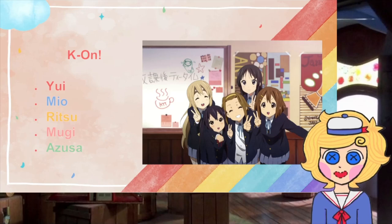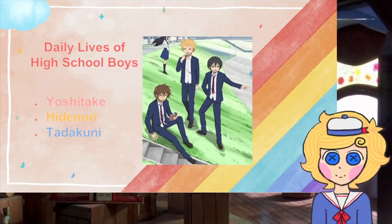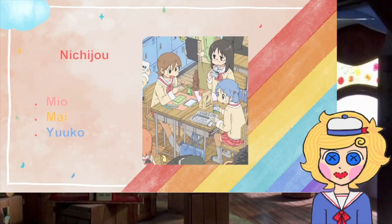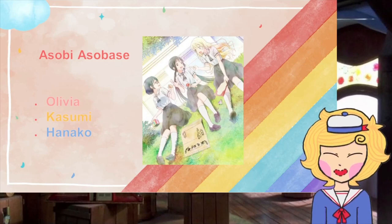First, we have Skeet Dance: Yineko is pink, Ritsu is yellow, and Bosun is blue. Next, we have Daily Lives of High School Boys: Roshitake is pink, Idenaru is yellow, and Tadakone is blue. Then, we have Nichijou: Mio is pink, Mai is yellow, and Yuko is blue. Lastly, we have Asobi Asobase: Olivia is pink, Kasumi is yellow, and Hanako is blue.